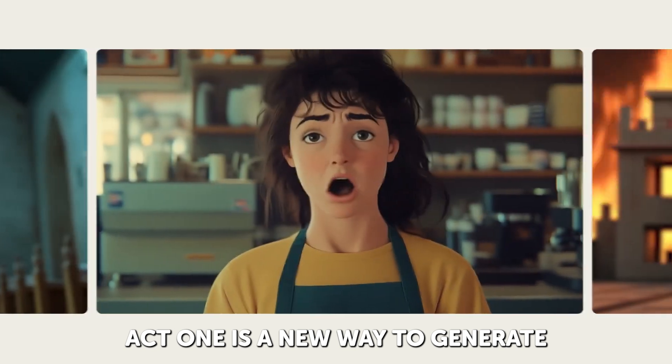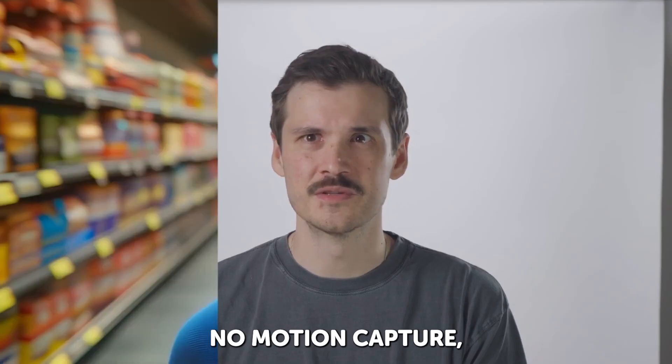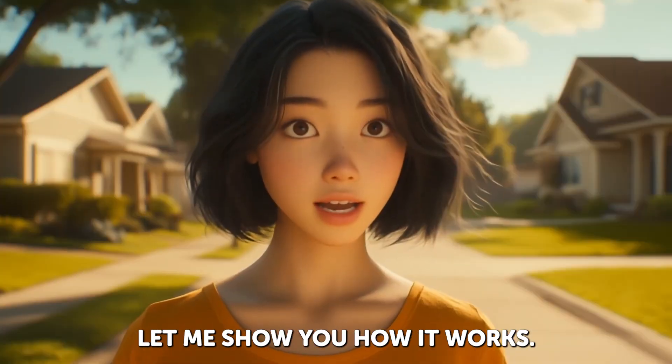Act 1 is a new way to generate highly emotive performances right inside of Gen 3 Alpha. No motion capture, no rigging, just one simple video performance and a character image. Let me show you how it works.